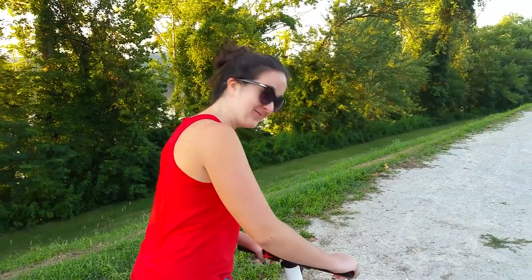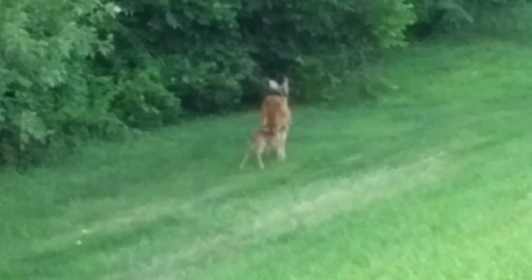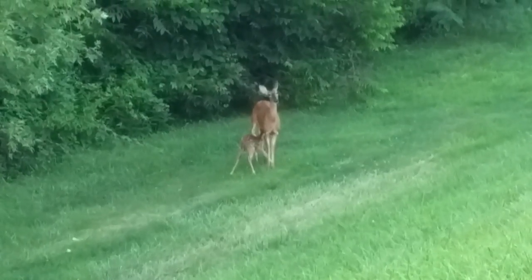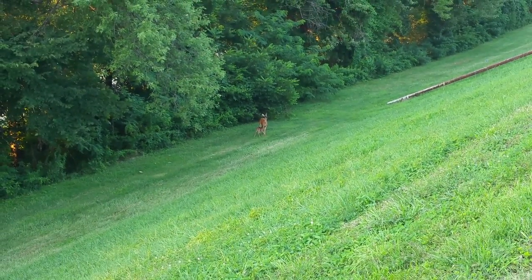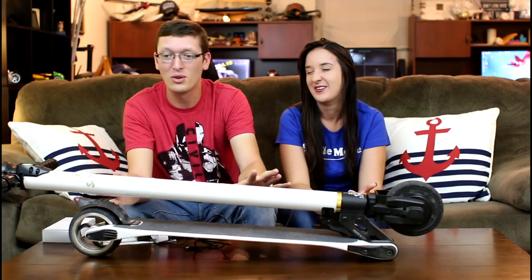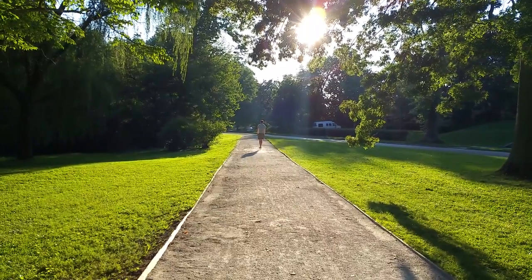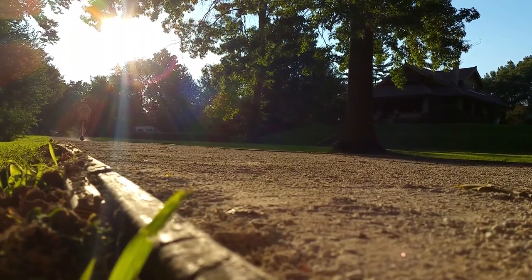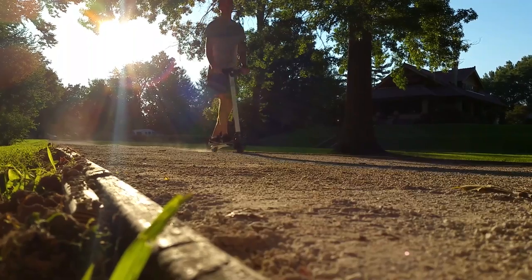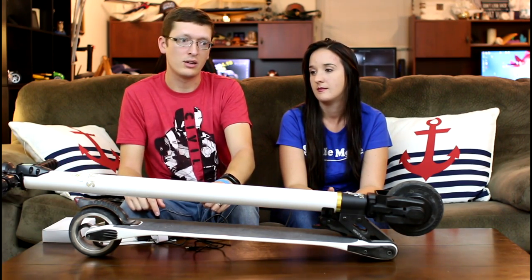That's what we're testing on day one of official testing — it's really fun. Even us as adults have no problem riding this at all. It does have a weight limit around 280–290 pounds. I weigh about 200 pounds and I'm six foot four — it's probably just a tiny bit short for me. Abby is five seven or five eight and it's the perfect height for her. The longest I've ridden it without switching off was three miles, and I didn't have to take a break.